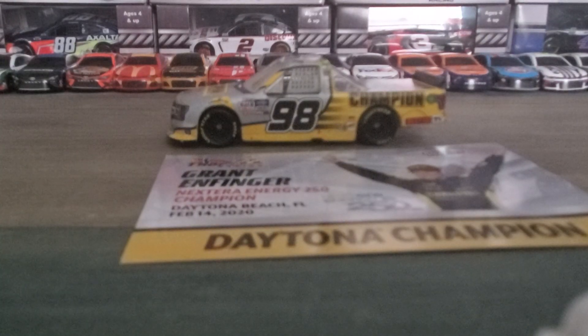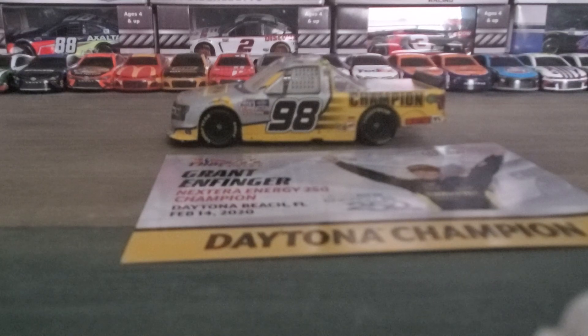Hey everybody, welcome back to another diecast view. But first, I want to say thank you guys for 33 views on my NASCAR Authentics stock up video. I know that's a short milestone, but it's a big milestone for me.